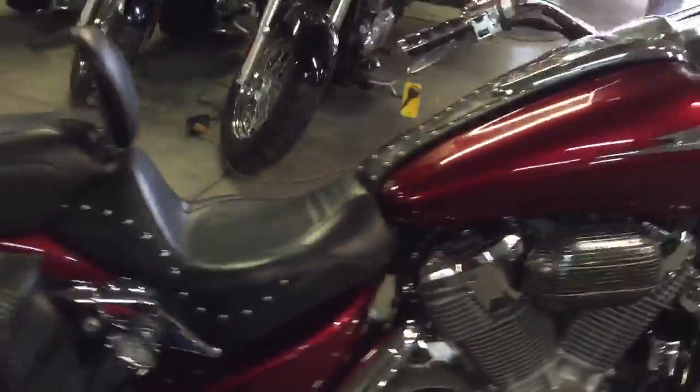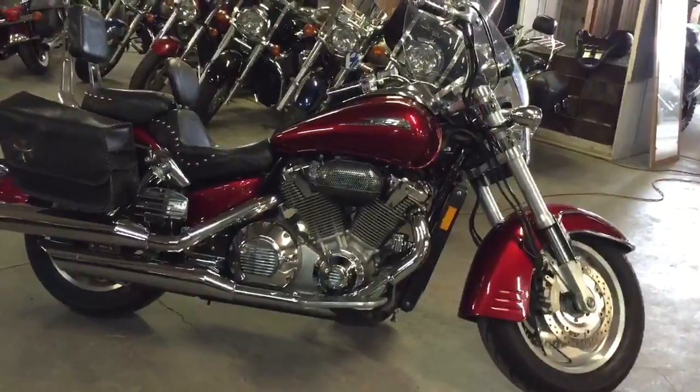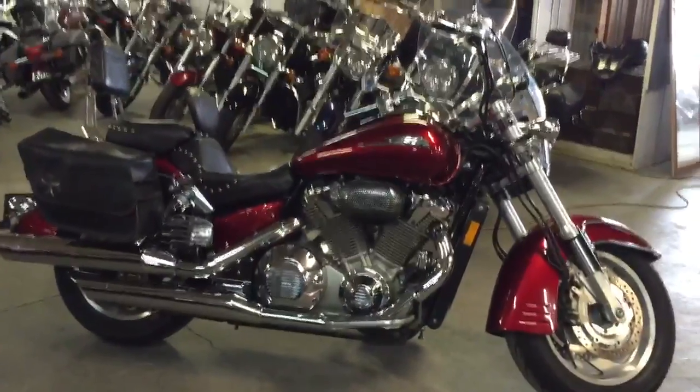Don't miss out on this bike. $4,990 or $99 a month. Visit our website — it's ApprovalPowersports.com.